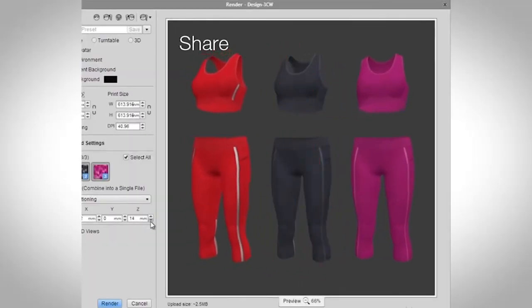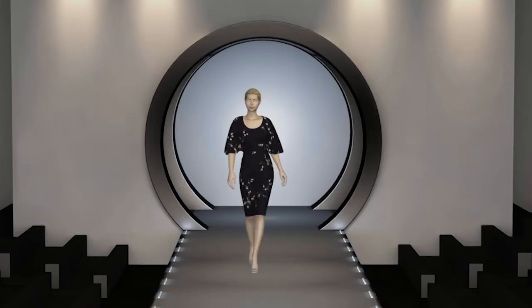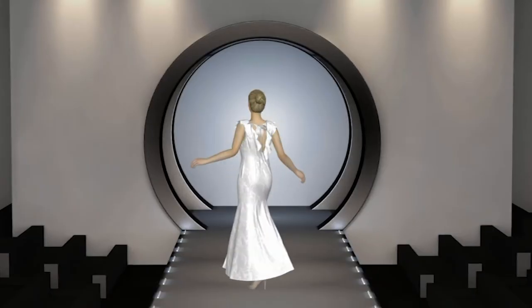You could essentially create an entire collection before you even cut one garment. So it reduces waste, it reduces lead times, it allows decision-making in real time. The entire process becomes more efficient.